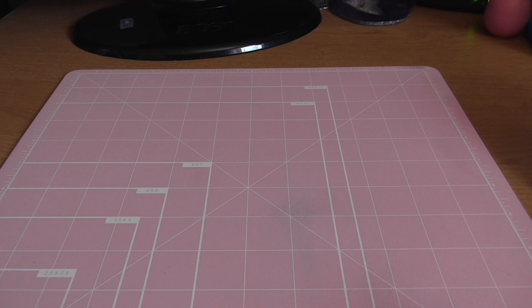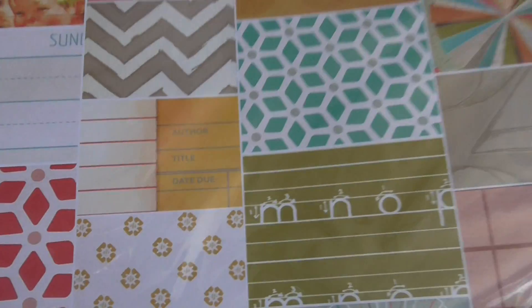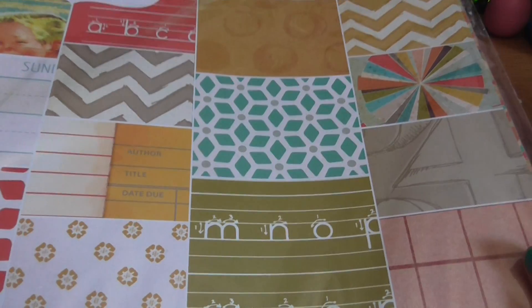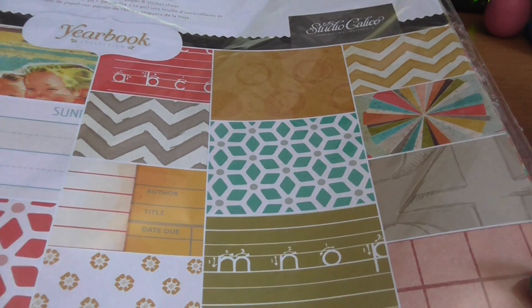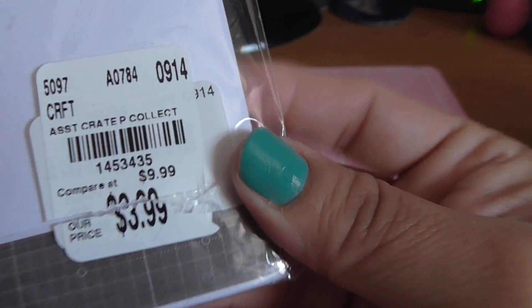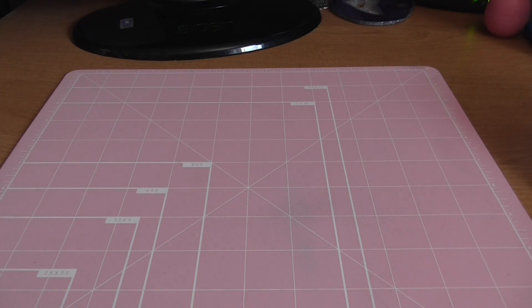Then the Studio Calico Yearbook collection — it has 18 sheets of pattern paper and a sticker sheet. I can show you all the different patterns from Studio Calico. I opened it up last night. This one was $3.99.